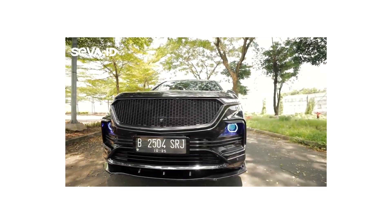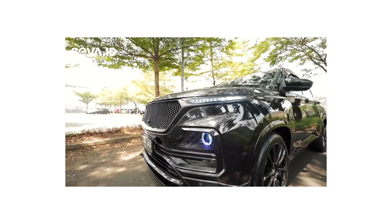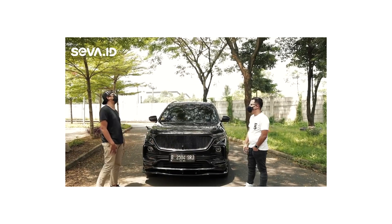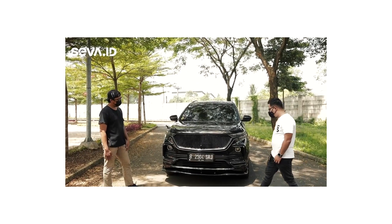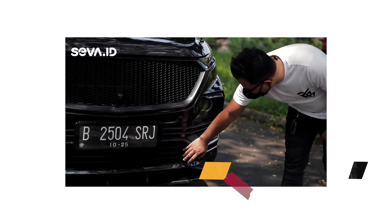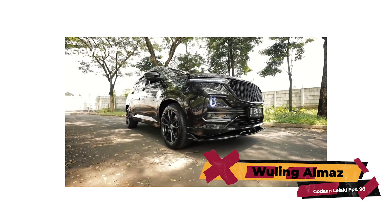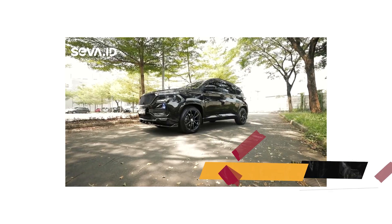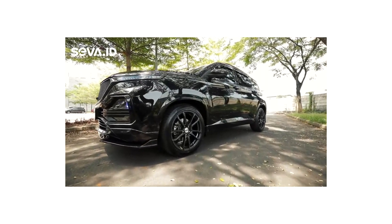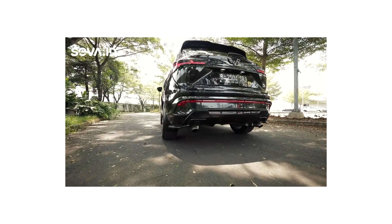Kalau jalan biasa dia warnanya putih, pada saat malam dia jadi biru, pada saat ngesein dia jadi kuning — sequential. Di standarnya Almaz, di bagian bodi-bodi yang bawah ini warnanya kulit jeruk biasanya. Jadi saya full cat ulang lagi sampai belakang, full black. Berarti dari bumper, yang tadi kulit jeruk, fender, over fender, sampai bodi bagian belakang itu sudah hitam semua.